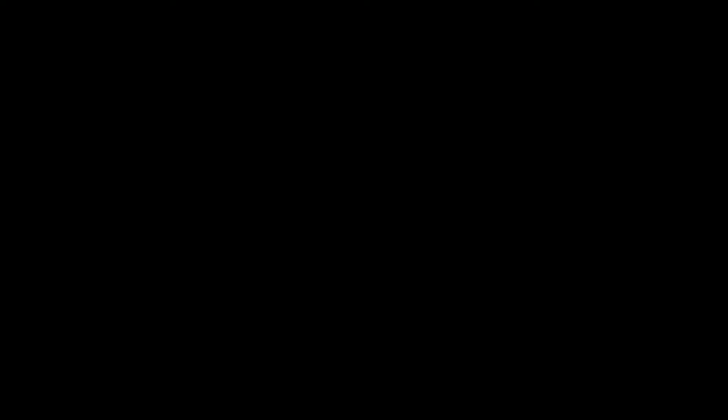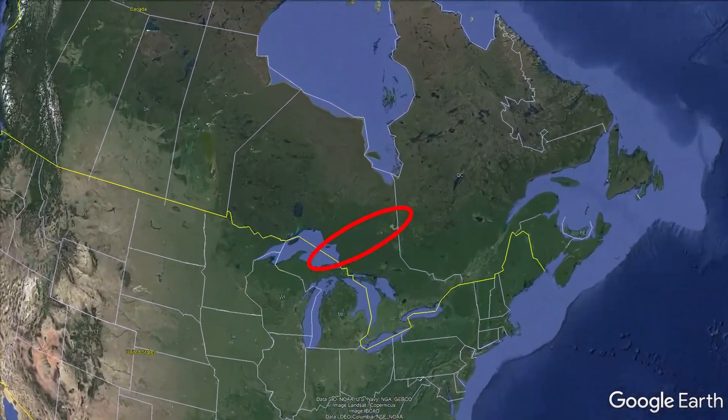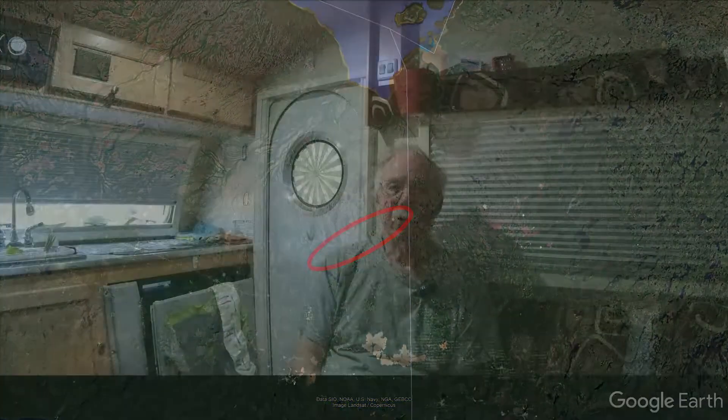The third destination was the Detour Mine Highway. This is a part of northeastern Ontario that I've never seen before, and I wanted to at least see in certain areas what boreal plants were flowering in the first two weeks of June.